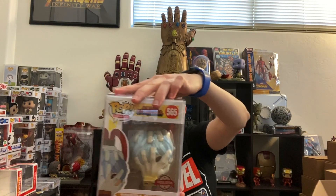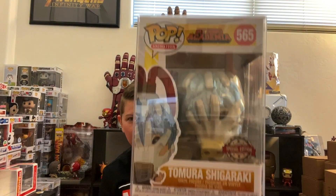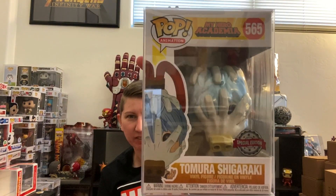I'm hoping I got my money back on this box. All right, last pop. My Hero Academia Tomura — I'm not even going to try the last name — Special Edition. So this is probably an international pop. I don't know anything about any of the pops in this box. But that's the joy of mystery boxes, right?